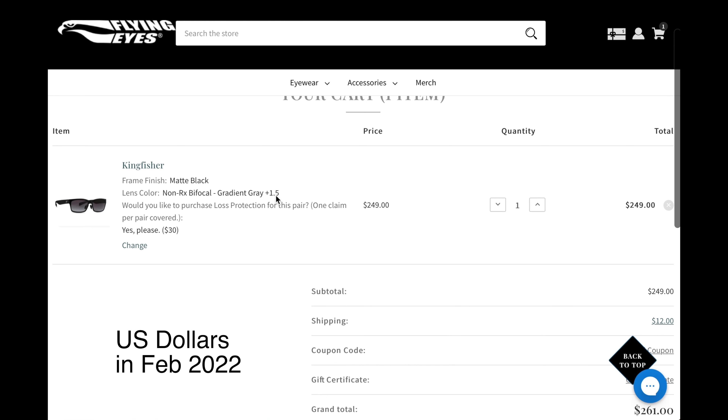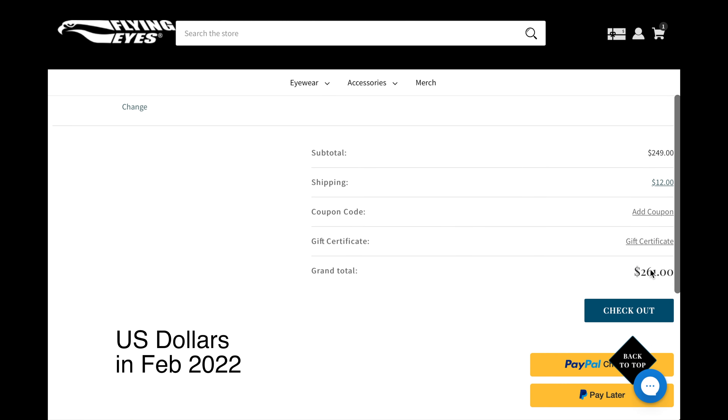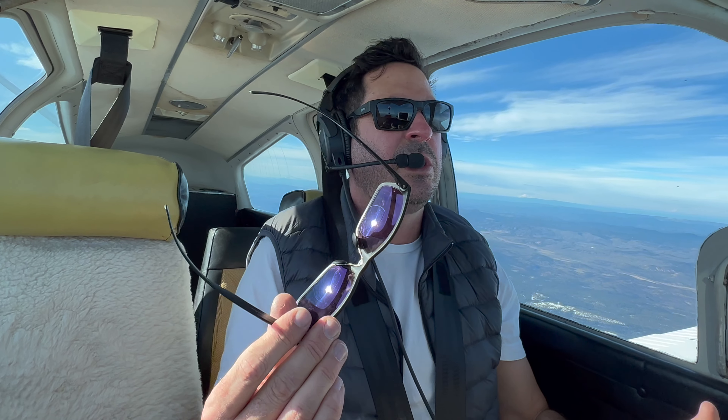As tested, these glasses cost me $219 plus $12 shipping, and I opted for the $30 loss protection. So you can get them quite a bit cheaper than that. The total cost to me was $261 shipped, which is way more than I've ever spent on a pair of sunglasses.